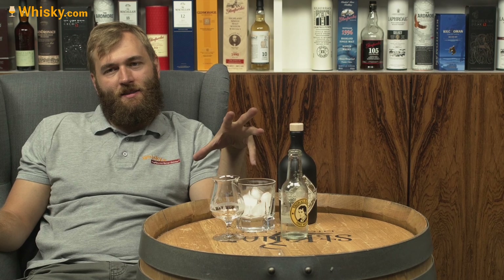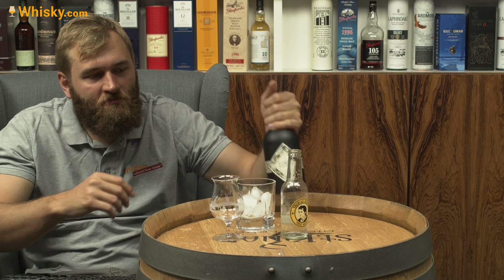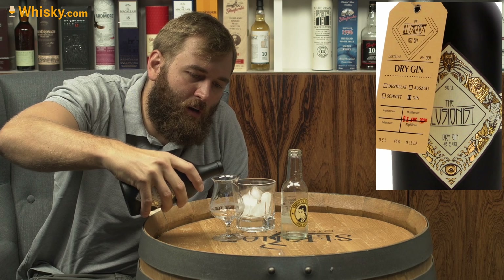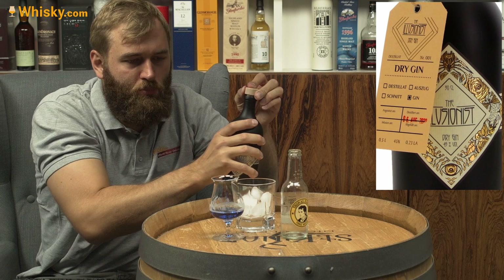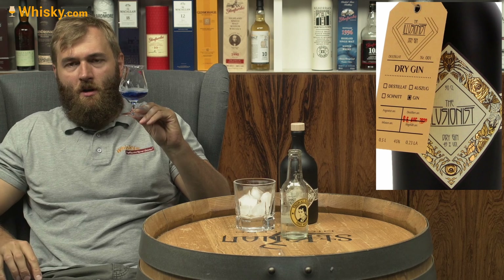This gin has its specialty in color. It's said to be very, very blue and when you add tonic water it turns pink. Let's see — it's really, really blue. That's a blue Curaçao blue. Yeah, that looks really, really unnatural.